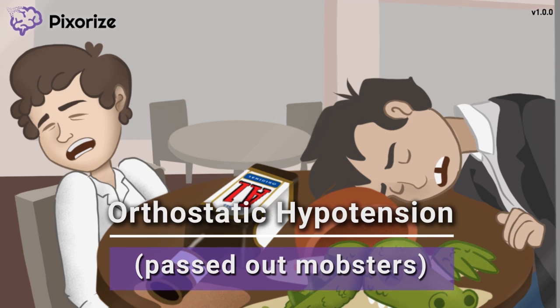This hypotension results from antagonism of alpha-1 receptors, which induce vasoconstriction to increase blood pressure, especially in response to changes in body position. Blocking alpha-1 receptors can block these blood pressure control mechanisms, which can reduce perfusion to the brain and thereby cause lightheadedness, or orthostatic hypotension.